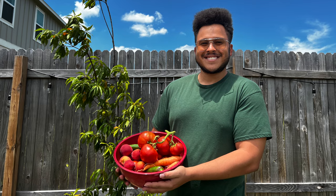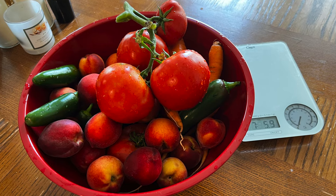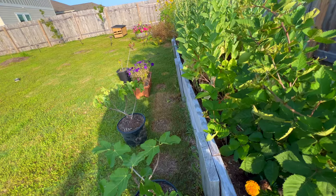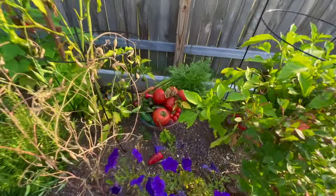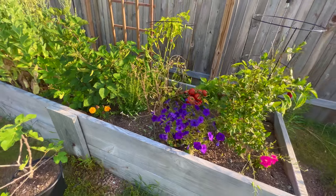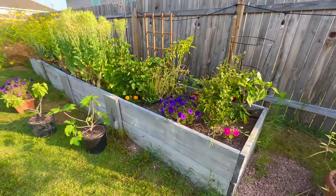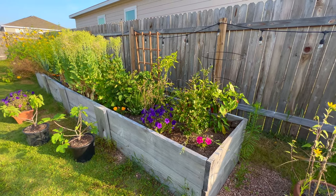We got a really great harvest of peaches, tomatoes, carrots, and jalapenos — seven pounds in total. I'm very pleased with the way this turned out. We have a whole bunch more things in the back here and I want to spend some time talking about seeds at this point.